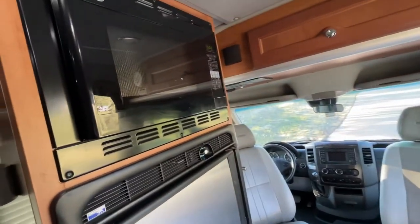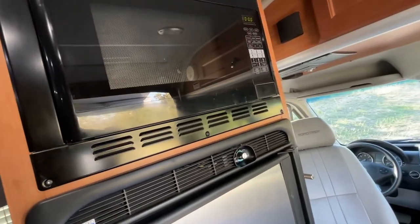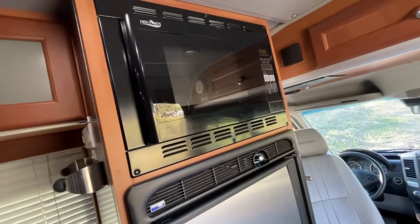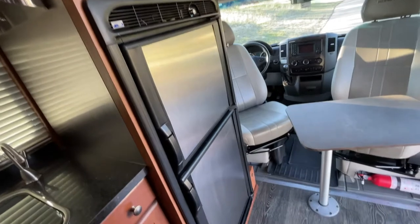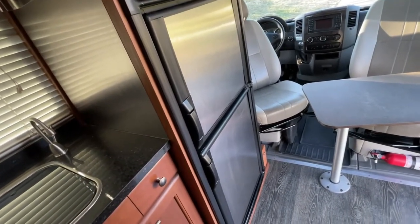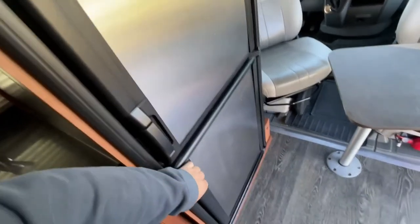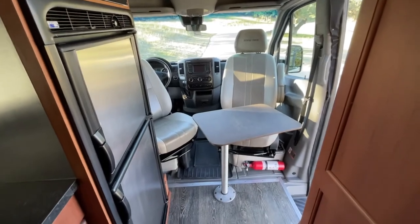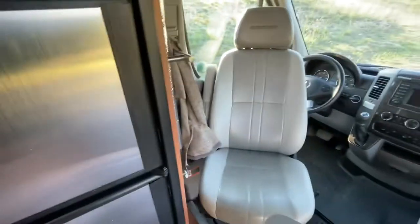You've got the microwave convection oven, which works really well, and then a full-size refrigerator with freezer and fridge. You don't think about those things, but once you're on the road, it's super convenient to have a full-size refrigerator.